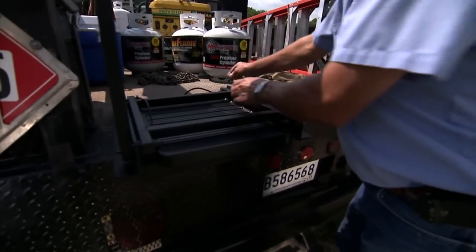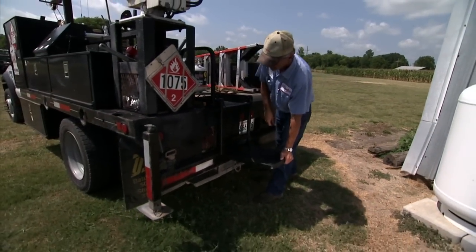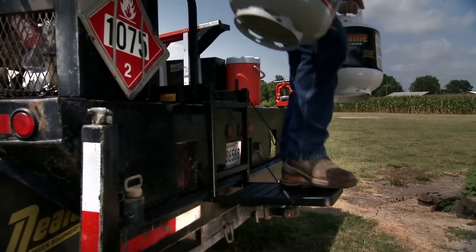Do you have a flatbed truck or equipment trailer? Don't struggle with access to them any longer. The Truckin' Buddy will make entering and exiting a flatbed truck or equipment trailer safe and convenient for you.